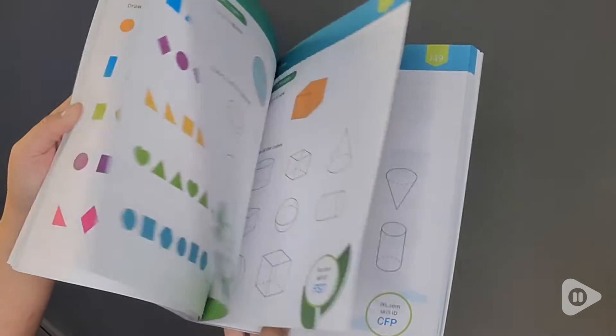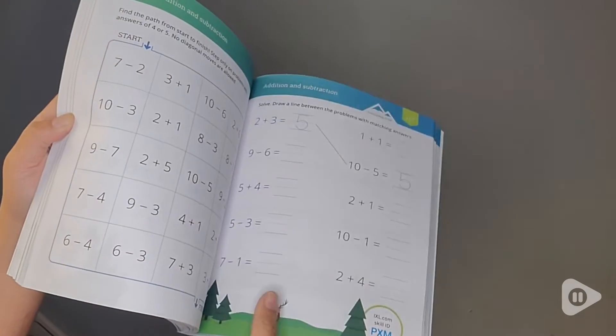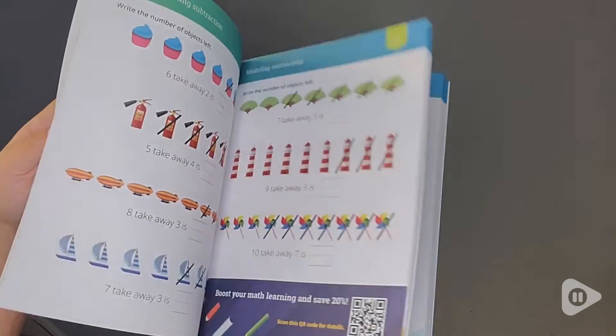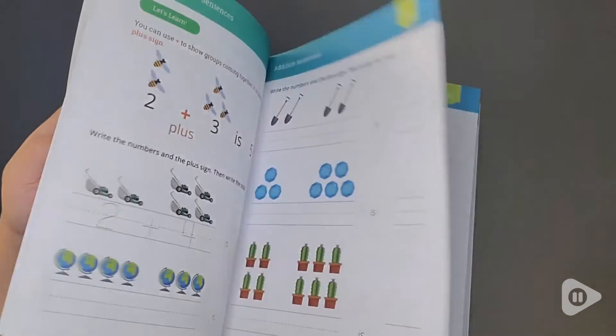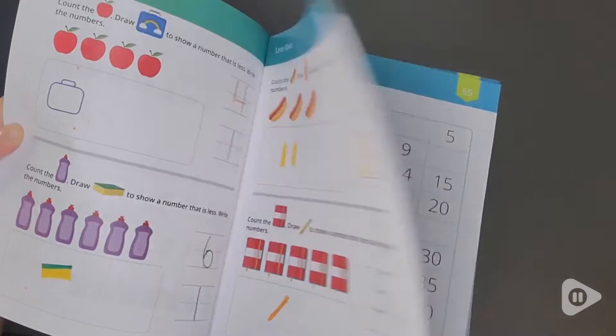2D and 3D shapes, and maybe even less common shapes, addition and subtraction of course, and number sentences for your child to write. You can draw pictures, make different manipulatives on there. There is truly something in this book for everyone, in my opinion. So if you are looking for a book for kindergarten math, I would highly, highly recommend this book.